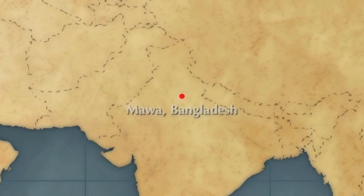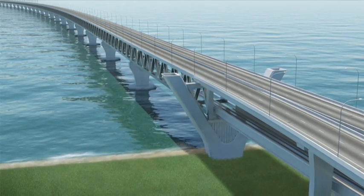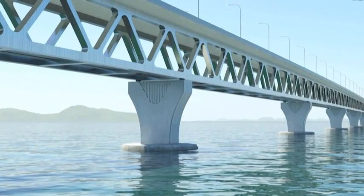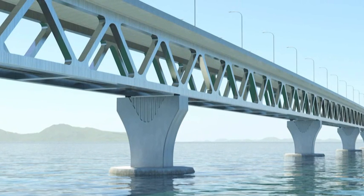We are developing concepts for the main bridge and also formulating plans for construction. We are developing good-looking structures, functional and also durable. We are determined to make it the best bridge in Bangladesh and also a showpiece for the whole world.